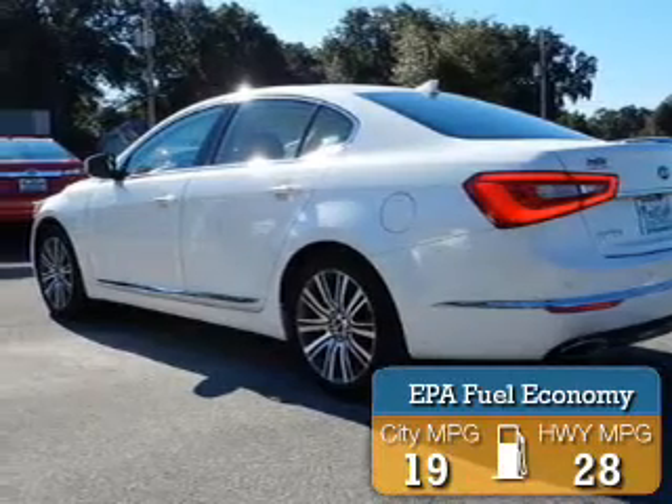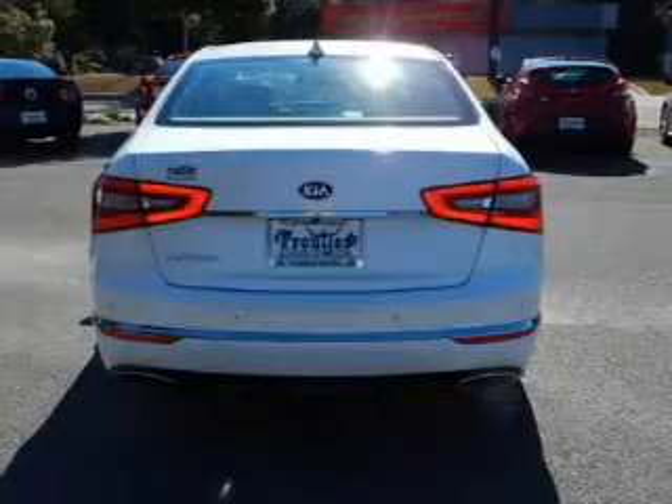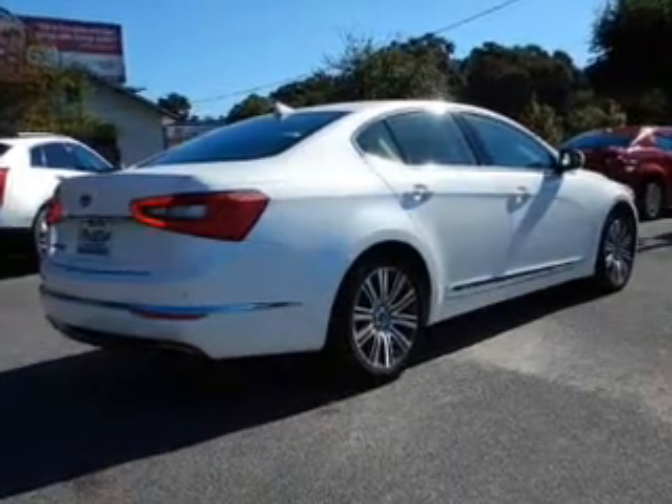Great fuel efficiency saves you money by requiring fewer trips to the gas station. The features include electric trunk, leather seats, heated seats, Bluetooth connectivity, Sirius XM satellite radio, and digital audio input.